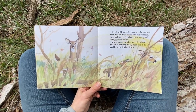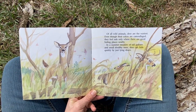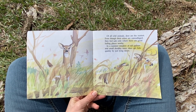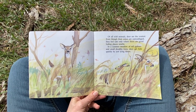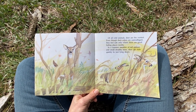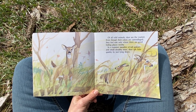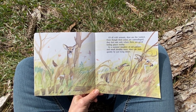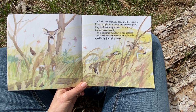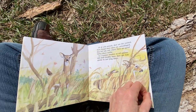Of all wild animals, deer are the wariest. Do you know what wary means? It's like shy and quiet — always looking out, observing carefully. Even though their colors are camouflaged, they feel safe only where there are good hiding places nearby. In a summer meadow of tall grasses and small shrubby trees, deer can hide quickly by just lying down. If they weren't moving, it would be hard to see them.